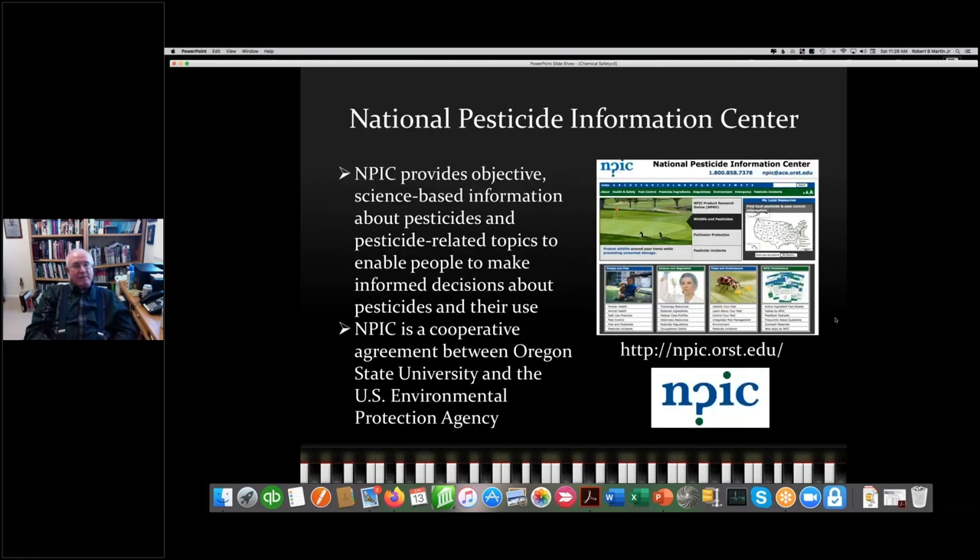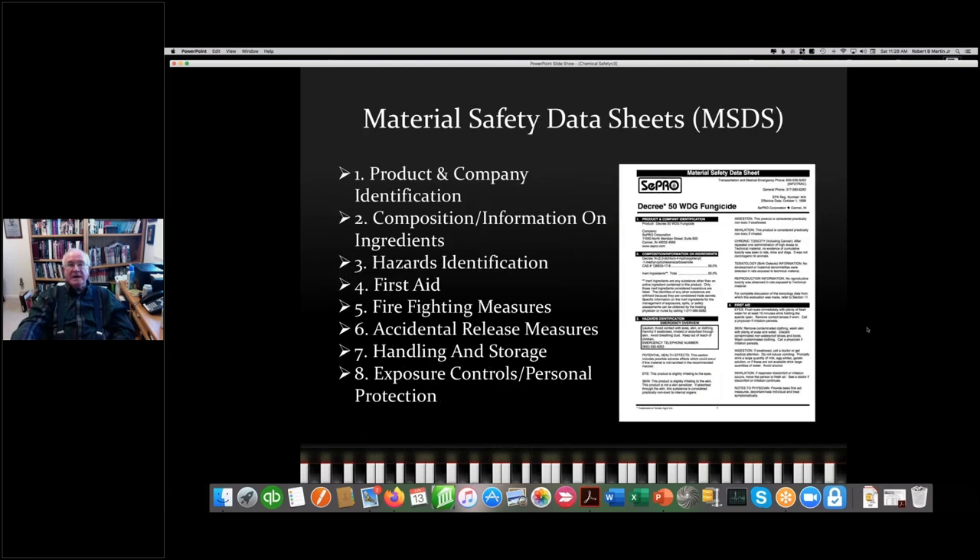If you want to find out more about individual pesticides, be familiar with the National Pesticide Information Center — a cooperative between Oregon State University and the EPA that has everything: labels, MSDS sheets, and so on. The MSDS — Material Safety Data Sheet — is another source of information available for every pesticide. It lists 16 items including identification, hazard information, and composition. If you want to learn more about a pesticide, get the MSDS and study it.